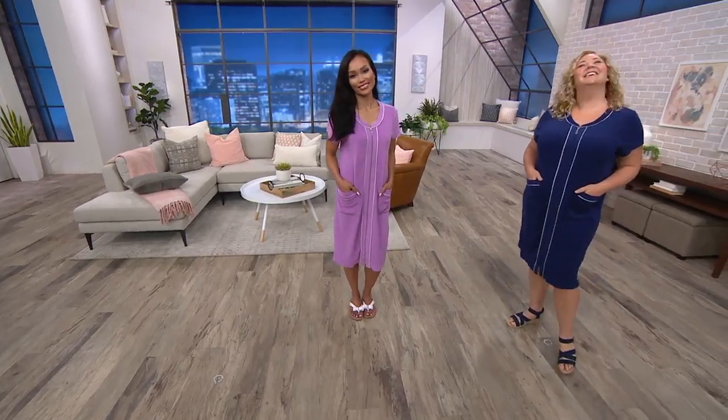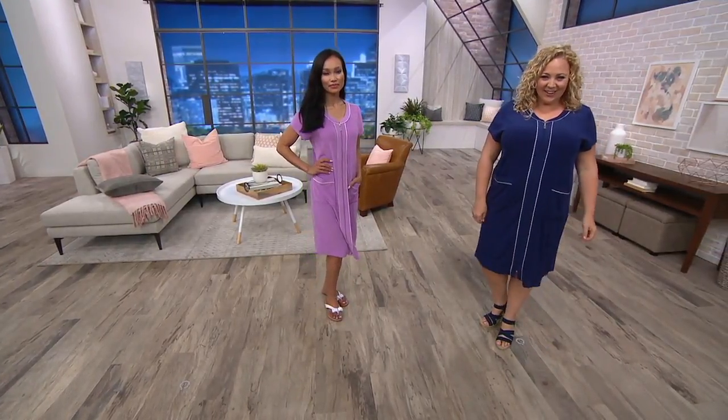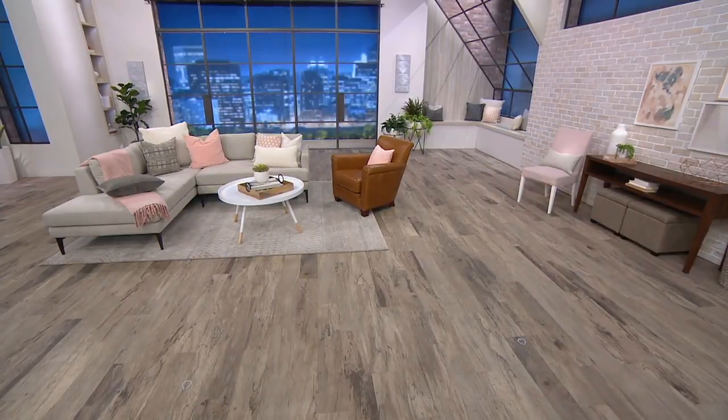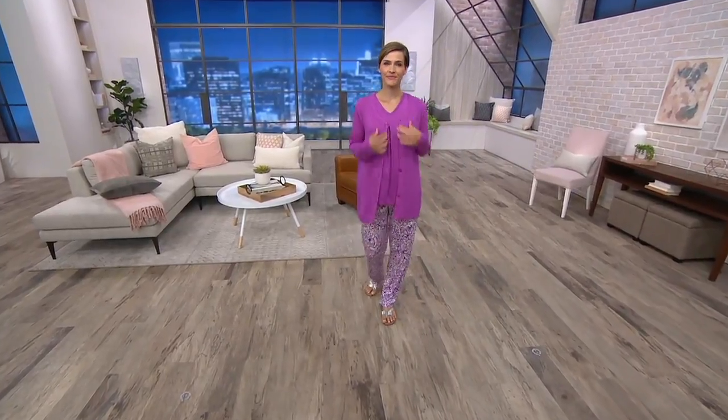We're going to be talking nightgowns and a pajama set next — one of my favorites. We have a dress set, but this is our only three-piece set in the show. When I think of Carol Hockman and Michelle, I always think of these signature sets.